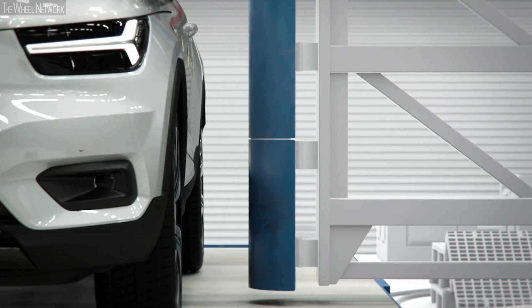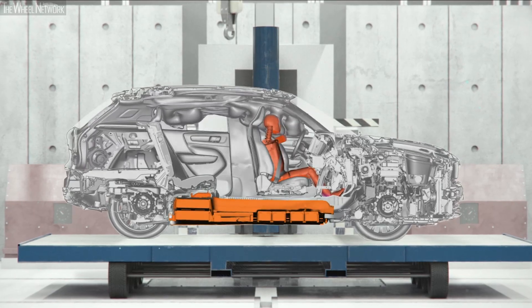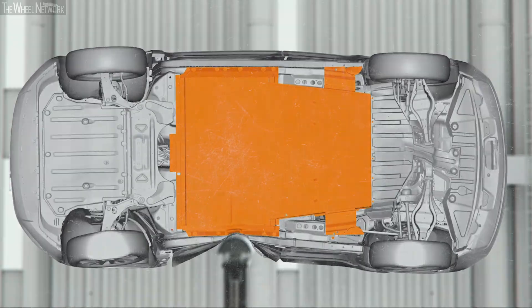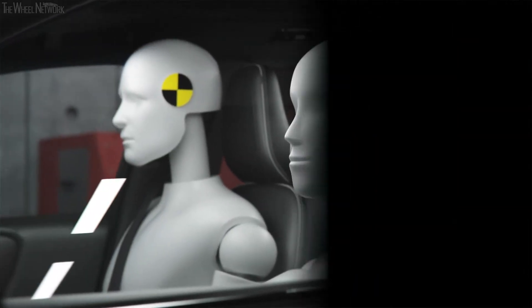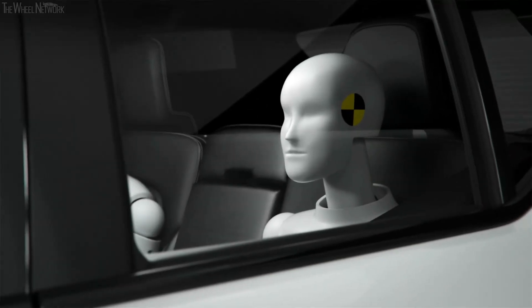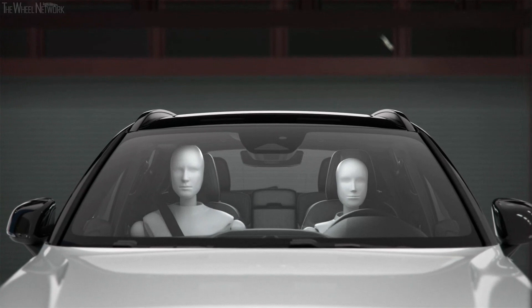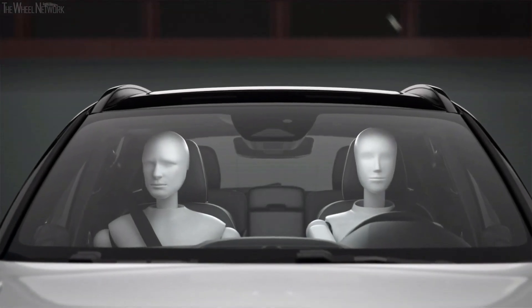As we do for every Volvo, the fully electric XC40 has been developed with a combination of simulation and physical tests to make sure we have the safety performance that we want. In physical tests there's a limitation with speeds and dummy sizes, but in the virtual world, with the flexibility of simulation, we can understand the safety performance for a variation of sizes and situations, because we want our cars to be safe for everyone.